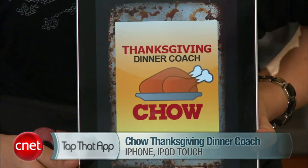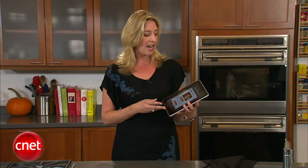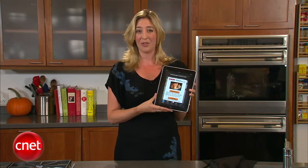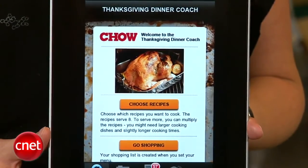Our sister site, chow.com, has created the Thanksgiving Dinner Coach app. It's free for the iPhone and iPod touch. I downloaded it onto my iPad and made it big, because I like to use this for cooking, so hopefully an iPad version is next.